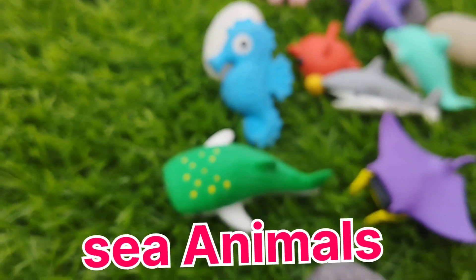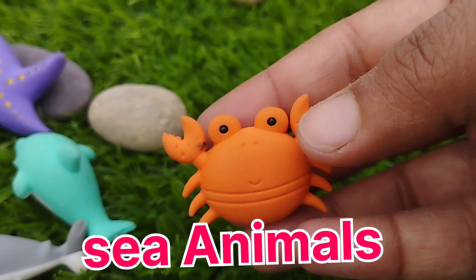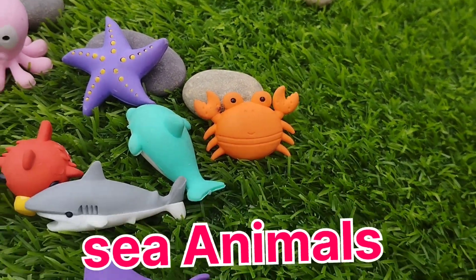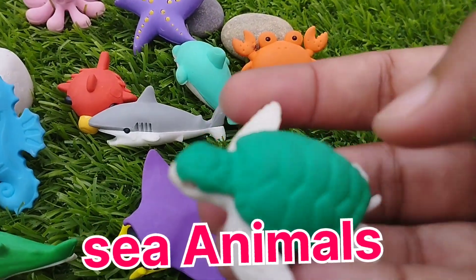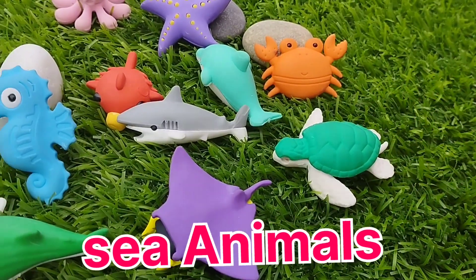The next sea animal is a crab. This is a crab. A sea turtle. This is a sea turtle.